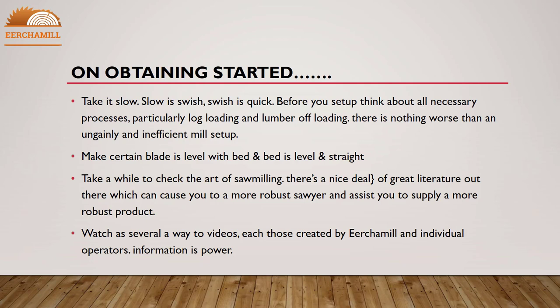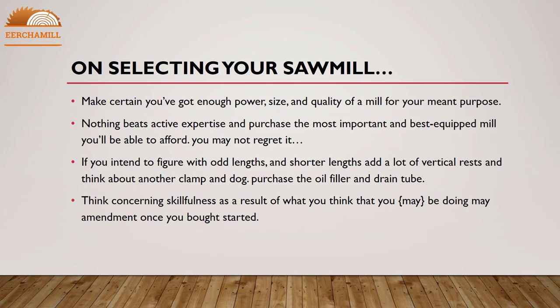Take a while to learn the art of saw milling. There is a great deal of literature out there which can make you a more robust sawyer and help you supply a better product. Watch awaited videos, both those created by true mill operators and individual operators. Information is power when selecting your sawmill.